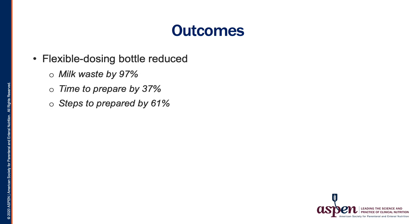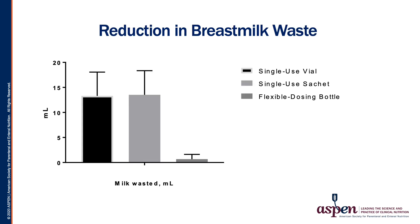The flexible dosing bottle reduced the time needed to prepare fortified breast milk by 37% and the steps needed to prepare by 61%. The milk waste was dramatically reduced by 97%. When we compare the three systems of preparing fortified breast milk, we can see that the amount of milk wasted for the single-use sachet and the single-use vial are far more than what is wasted with the flexible dosing bottle. The new bottle allows for targeted fortification of the exact amount of fortified milk needed, while preventing waste of this valuable and limited resource that is so crucial for preterm babies.